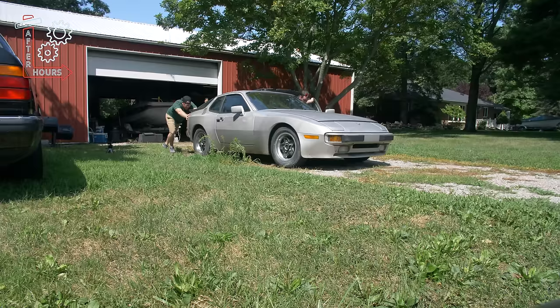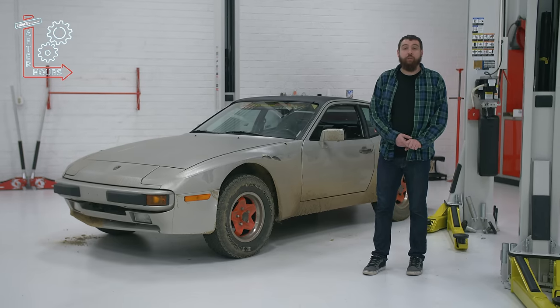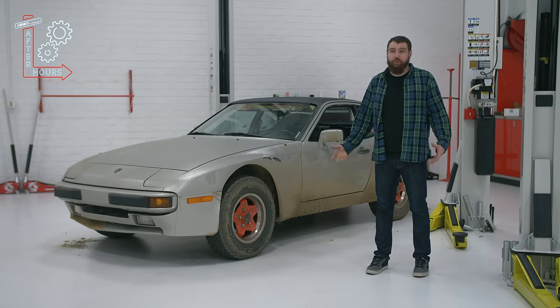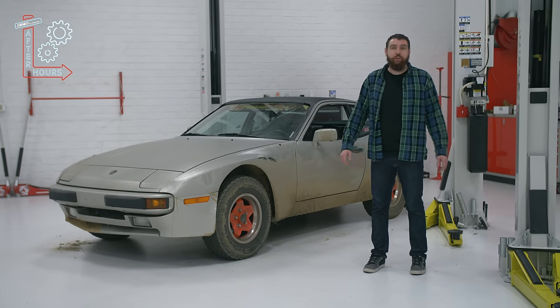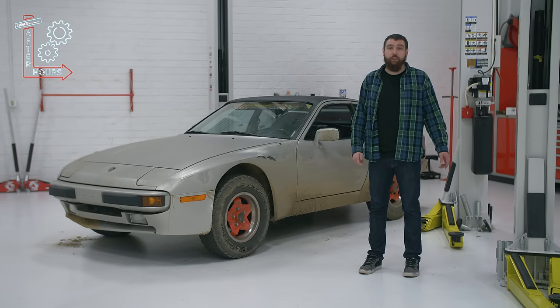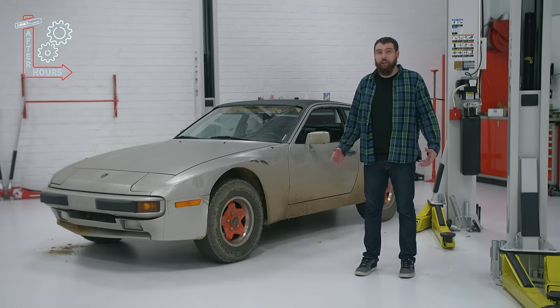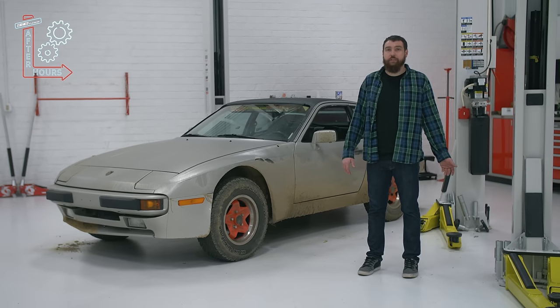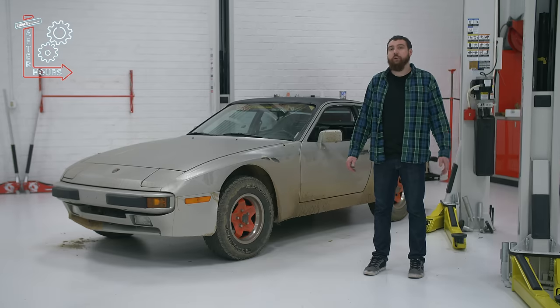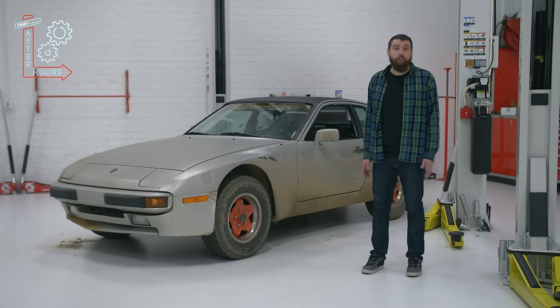So I paid a little over 500 bucks for it and brought it home and started tearing into it. It hadn't been on the road in a long time, so it was kind of a question as to why it was off the road in the first place. My first concern was to make sure I didn't make anything worse, so I did a water pump and timing belt as preventative maintenance, then started digging into it. I quickly realized the fuel pump wasn't working, so I threw a fuel pump at it and it actually fired right up — we had a running car.